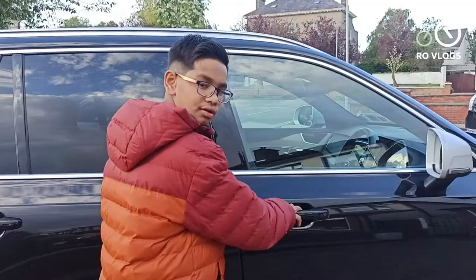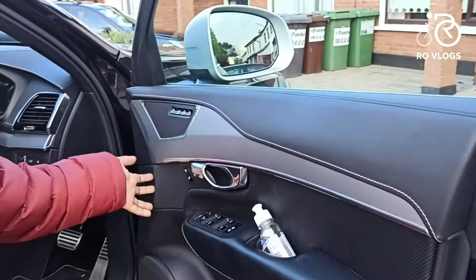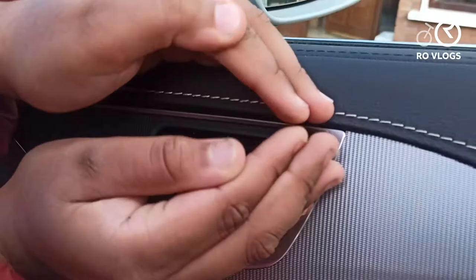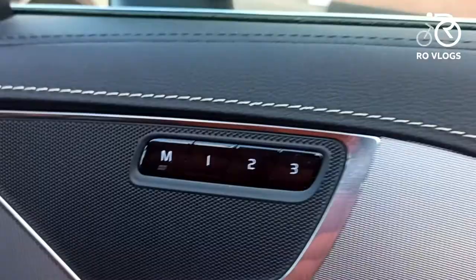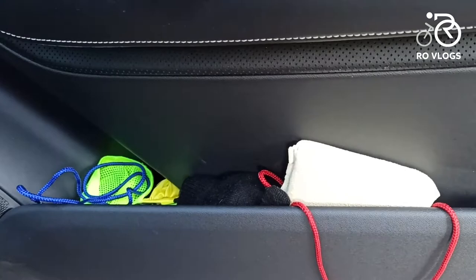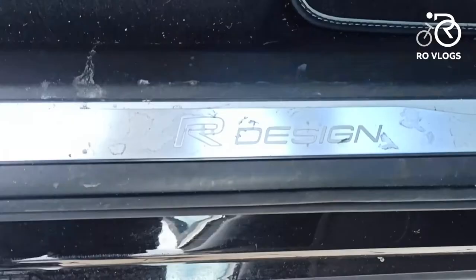The door panel has leather everywhere, a metallic door handle, and illuminated memory seat settings. There are speakers, a brushed aluminium effect trim with a chrome strip, door bins, and R-Design kick plates.